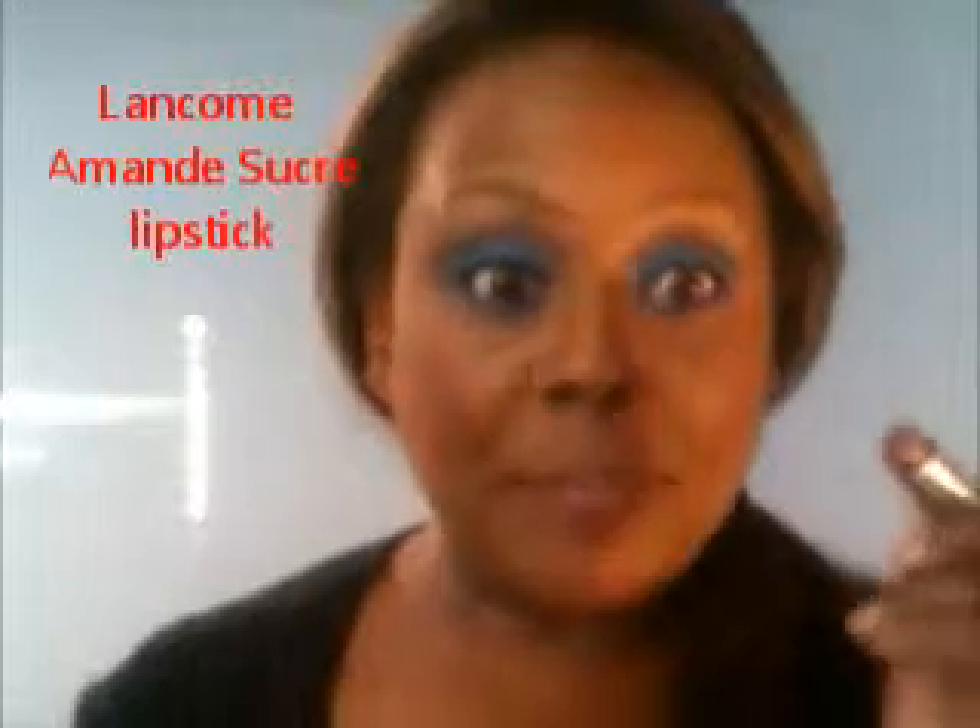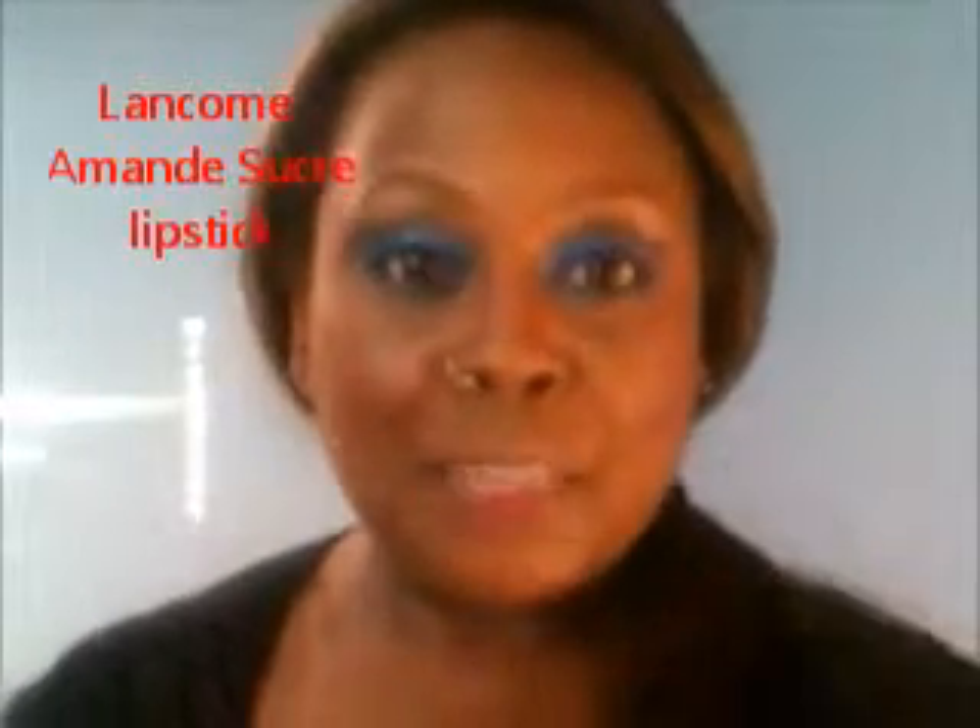With your bright eyeshadow, you want to do a fairly subdued lip. I'm going to use a color from Lancôme called Amon Sucre — it's kind of a neutral, almost taupe-y, beige-y, brown tone — and I'm going to put that onto my lips.